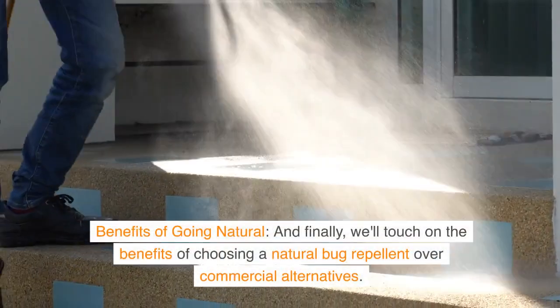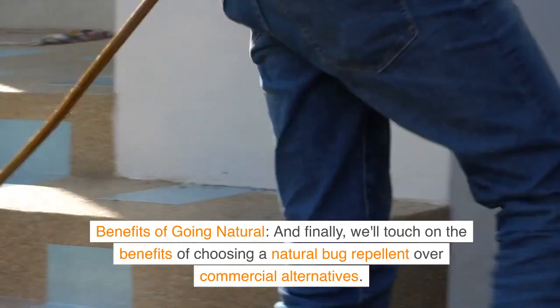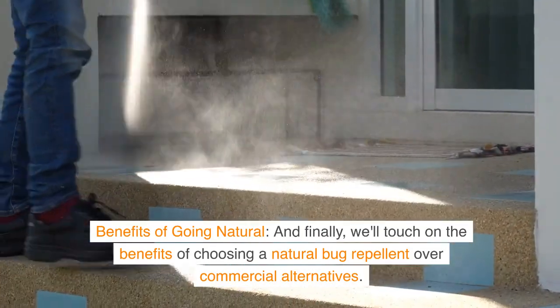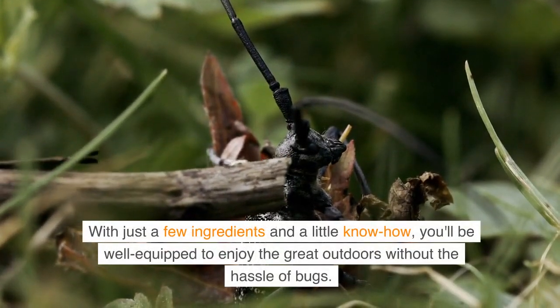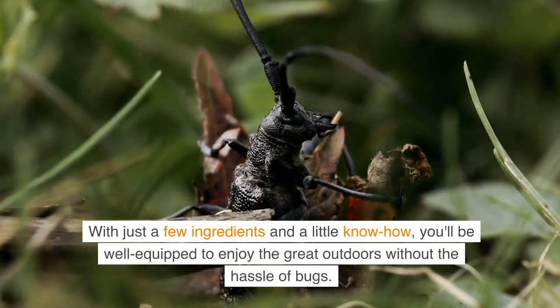Benefits of going natural. And finally, we'll touch on the benefits of choosing a natural bug repellent over commercial alternatives. So there you have it, folks — a simple, natural, and effective solution to keep those bugs at bay. With just a few ingredients and a little know-how, you'll be well-equipped to enjoy the great outdoors without the hassle of bugs.